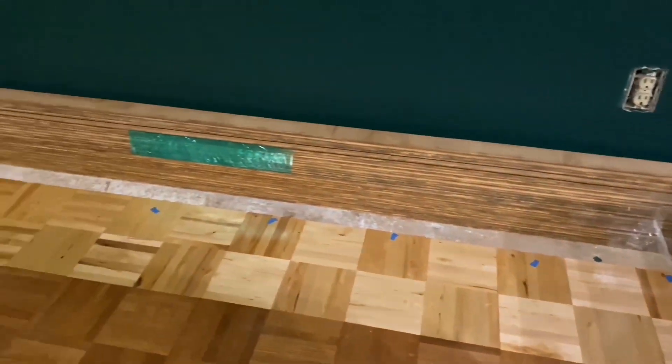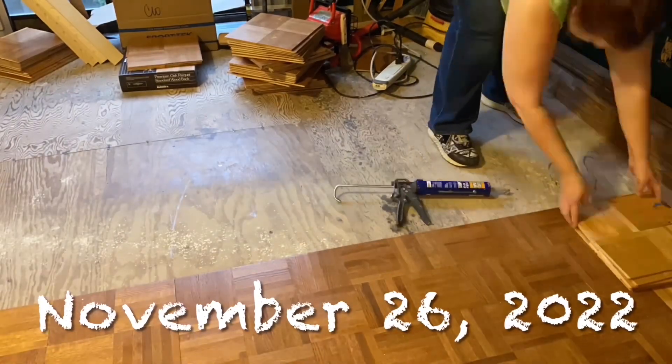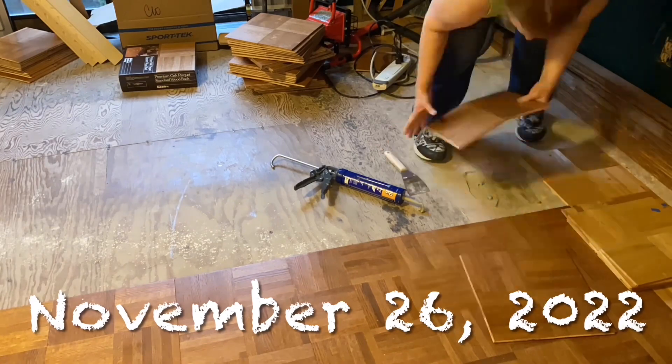I got from the corner piece to here and ran out of glue. The next morning I made a quick trip to the hardware store for more glue, and then it was back to installing more of that flooring.